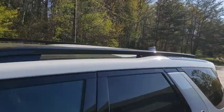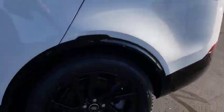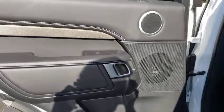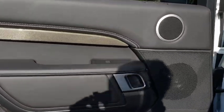Lane departure warning, anti-lock braking system, leather-wrapped steering wheel, Bluetooth, power steering, adjustable steering wheel, cruise control, keyless start, auto-dimming rear-view mirror, four-wheel drive.